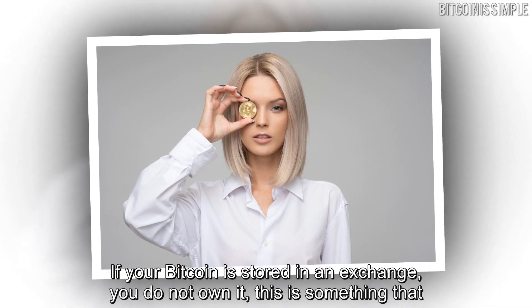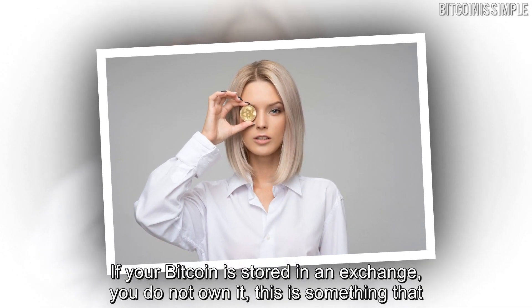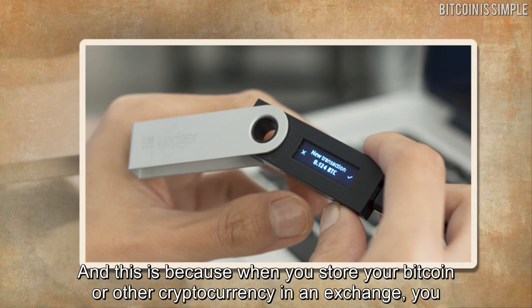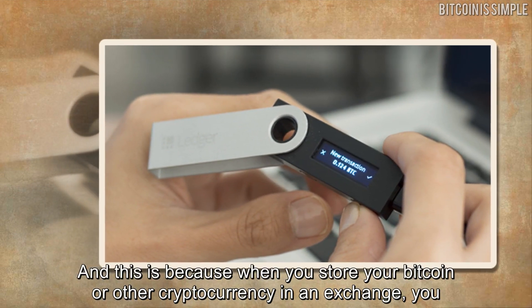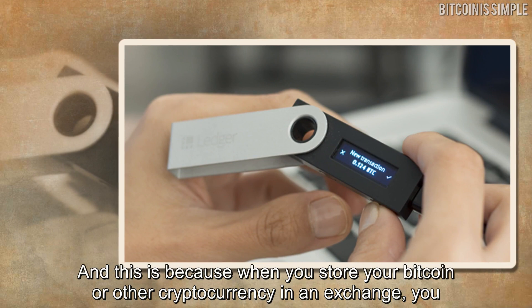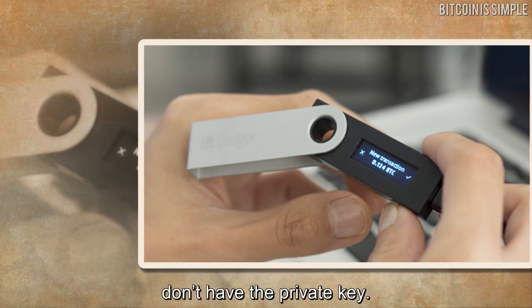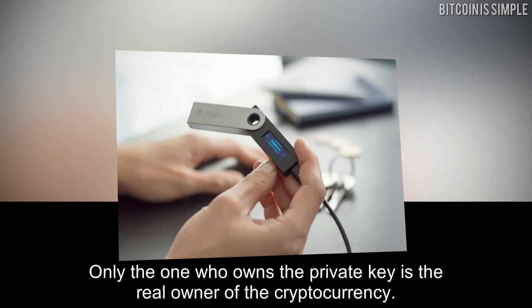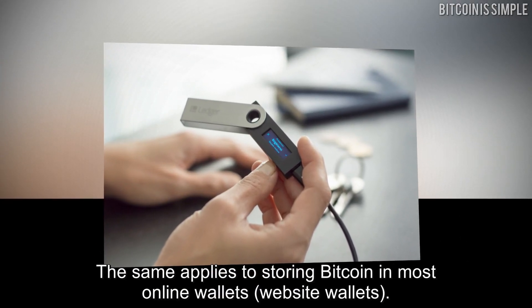If your Bitcoin is stored in an exchange, you do not own it. This is something you probably already know, because when you store your Bitcoin or other cryptocurrency in an exchange, you don't have the private key. Only the one who owns the private key is the real owner of the cryptocurrency.